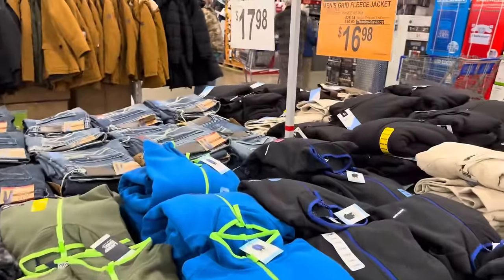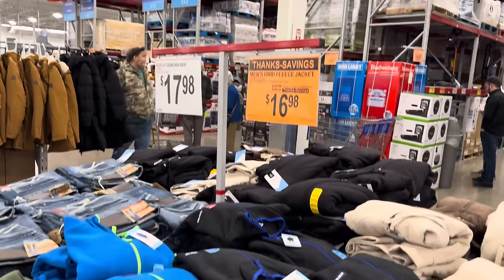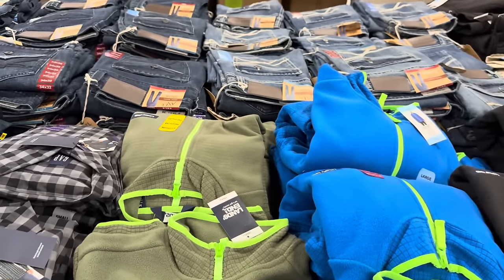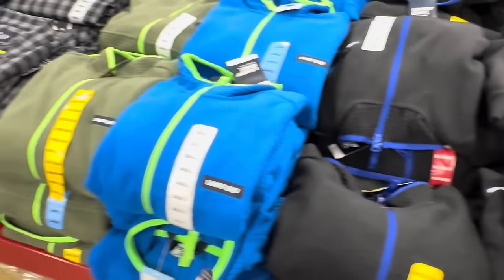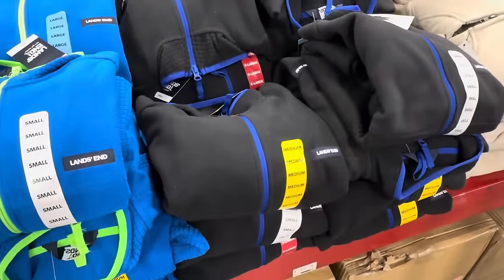If the grid fleece jackets are on sale for the kids and the ladies, of course they're going to be for the men too. $16.98, $10 off. This is from Lands End. We have sizes extra small all the way up to 3XL. We have the green, the blue, and then the black. I don't see 3XL in person, so you'd have to get that online, but the fact that they have it is really great.